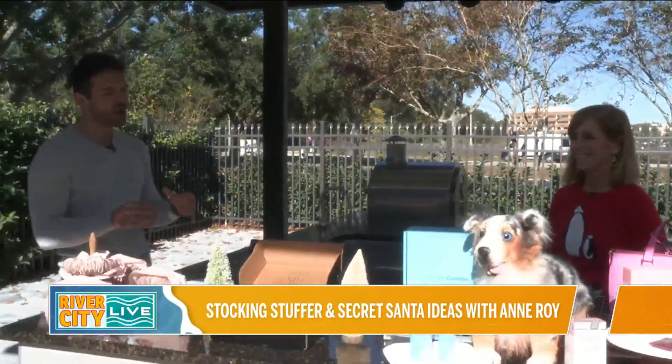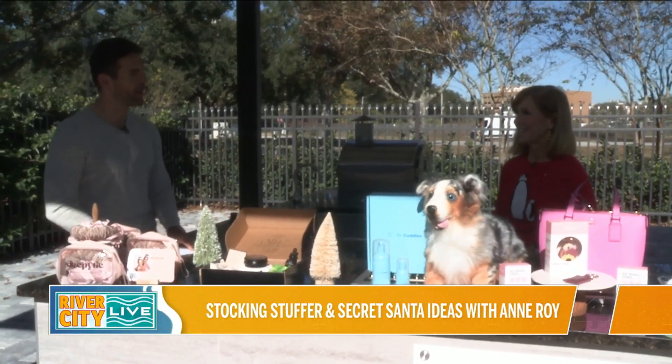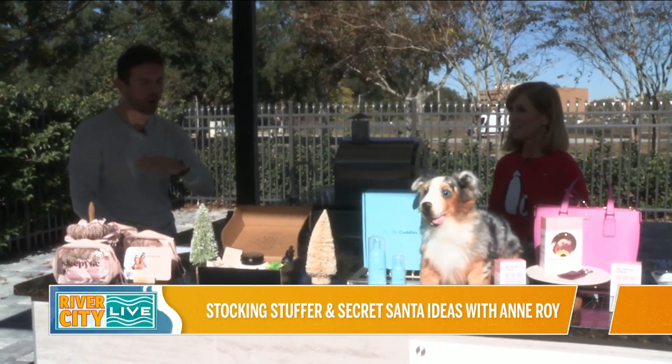Ali Webb from Ali Cakes is really creative, also creative, and Roy. This time around, we're talking about stocking stuffer gift ideas and secret Santa gift ideas. Welcome back to River City Live. Those type of gifts, to me, are the hardest to buy for, but I think you did a great job with all these different items.